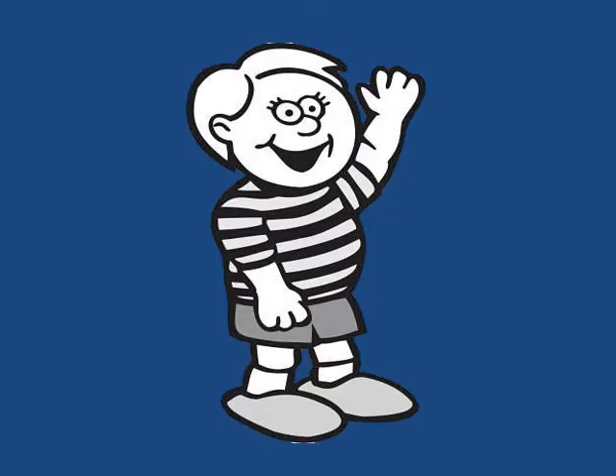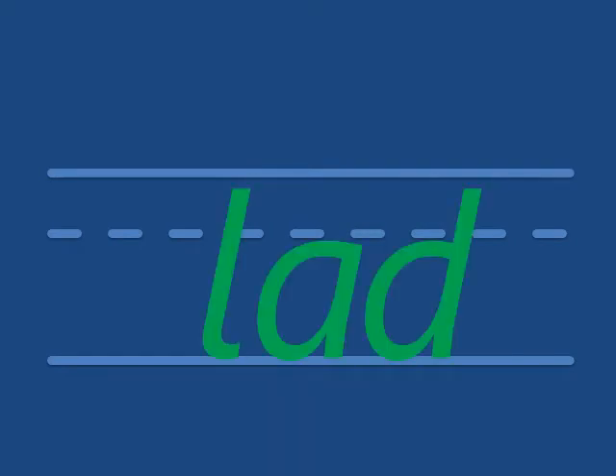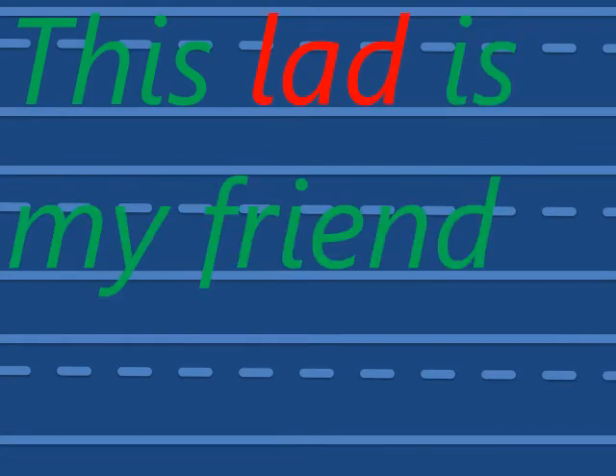Lad. A little boy is a lad. How do we write that? What's the first sound? L — add — lad. This lad is my friend.